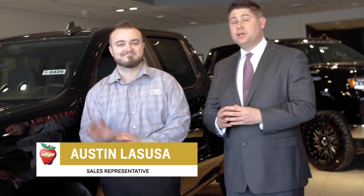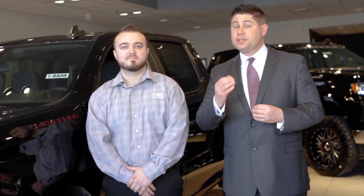Hey guys, Dustin Hightower here. So I'll take a little bit of time to introduce you to Austin. Austin is going to highlight some of the outstanding features on the Silverado that maybe you don't know about. Hey Austin, take it away.